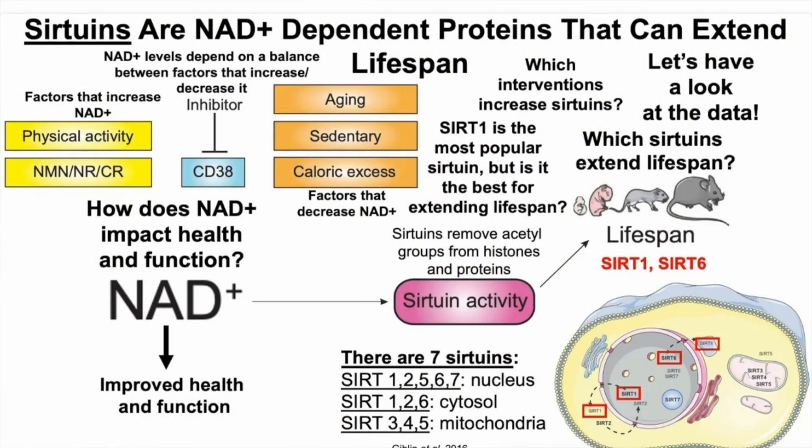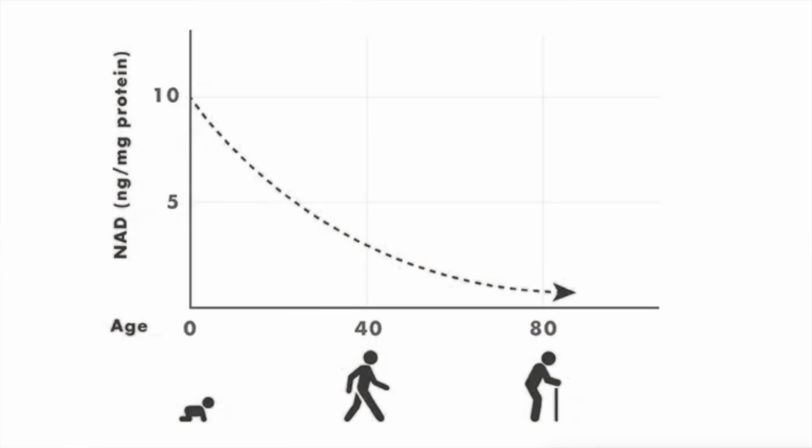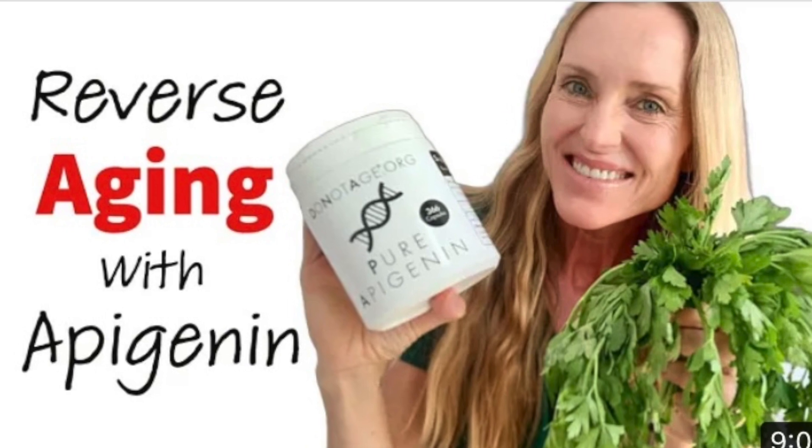However, as we age, SIRT1 activity tends to slow down. It is important to note that sirtuins are NAD-dependent, and NAD we have talked about a bunch on this channel — I will link some videos down below. Sirtuins are NAD-dependent, meaning that enzymatic activity depends on the availability of NAD, and as we age, along with sirtuin activity slowing down, NAD declines rapidly. So increasing NAD levels by exercising, fasting, taking certain compounds such as apigenin to inhibit CD38 production, or taking NAD precursors can help increase sirtuin activity.